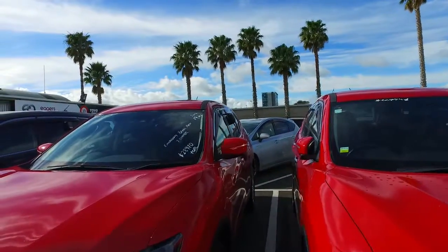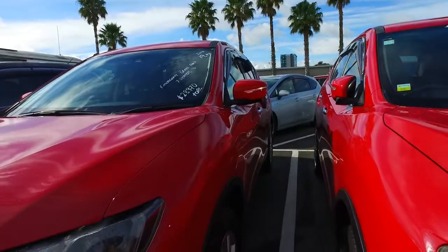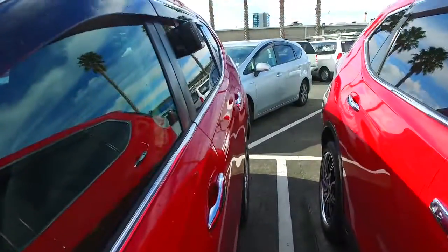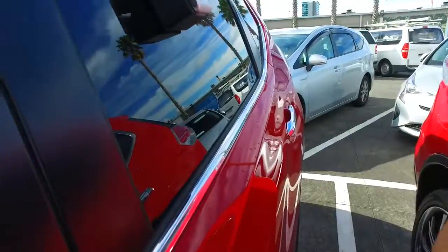This particular one is a bit of a high spec. You've got the emergency brake package, leather trims, a seven-seater option as well, the original snows on all four corners, keyless entry, and push-button start.